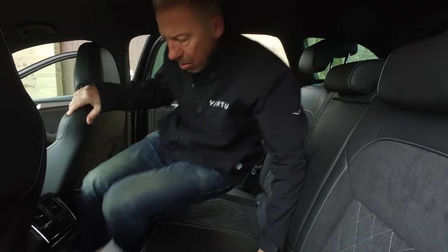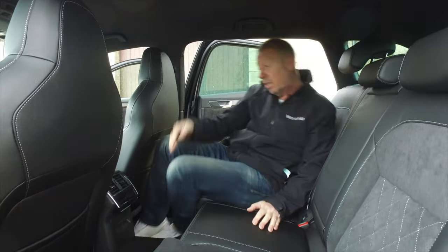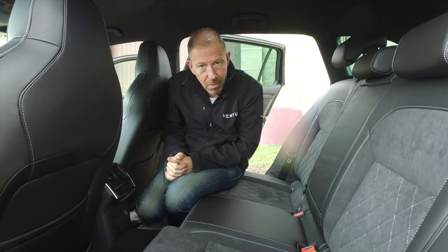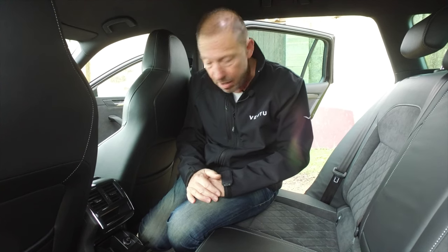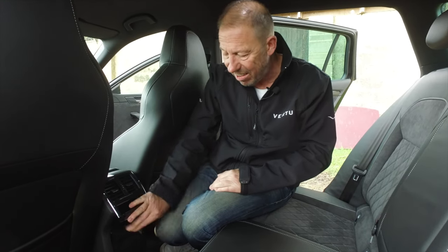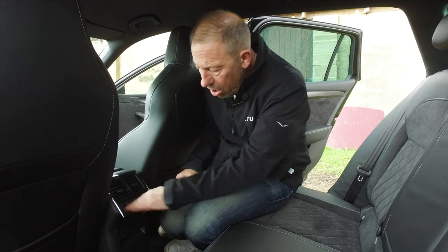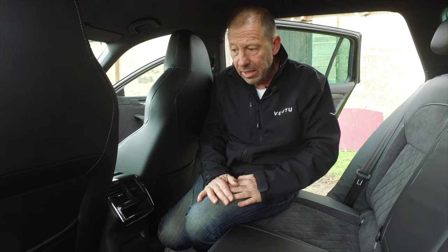Three adults across the rear bench — no problem at all. Now we get a little bit of a let-down, and it's such a shame because everything was going so well until I looked down: there's no USB charging points back here, no wireless charging — they give you an ashtray-style 12-volt adapter and that's it. Nothing else, no independent heating either. This is the trim level just below the top, and there's nothing. Skoda, you've let me down.